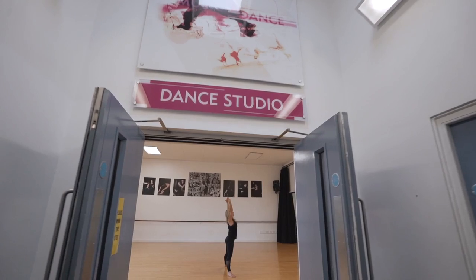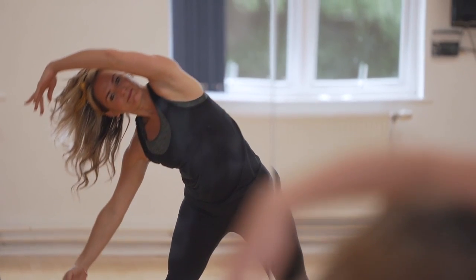Hi, I'm Nancy. I'm one of the performing arts teachers here at Priestley College and I teach dance in our wonderful dance studio.